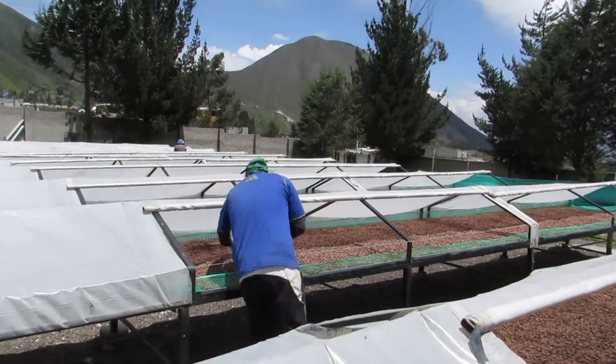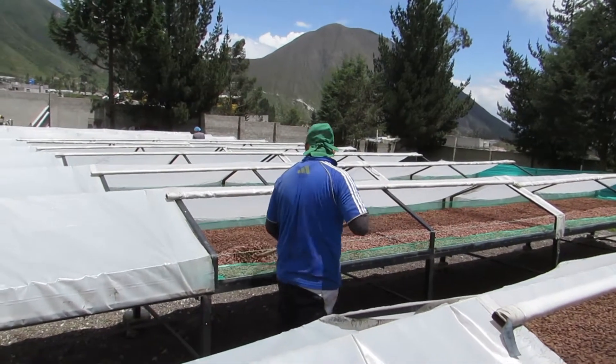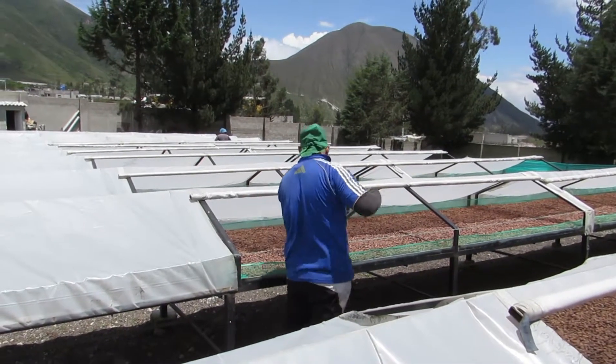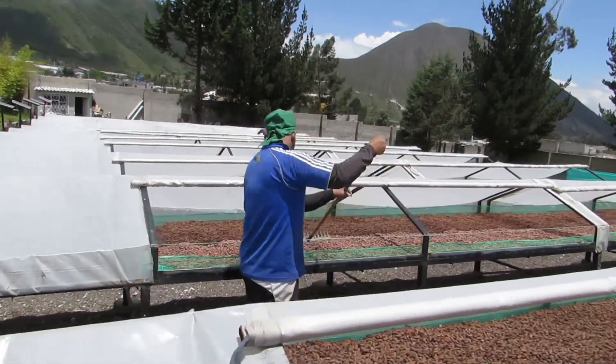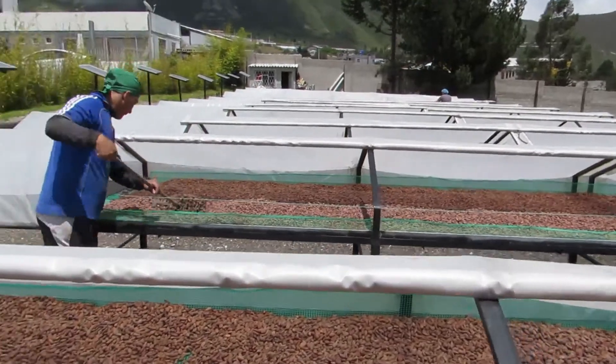This microclimate here is hot and dry with only a few short rain showers that come in from the west during the wintertime, making this a perfect climate for drying the cacao beans.